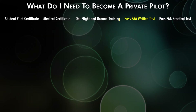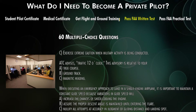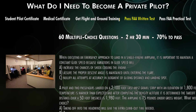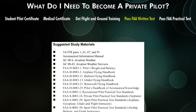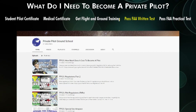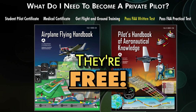The FAA Private Pilot Written Test is taken at an FAA testing facility, which you can Google. It's a 60-question multiple-choice test. You're given two and a half hours to complete it and need at least 70% to pass. You can take it whenever you feel comfortable. Most of the subject matter can be learned by watching educational YouTube channels or reading FAA publications like the Airplane Flying Handbook or the Pilot's Handbook of Aeronautical Knowledge.